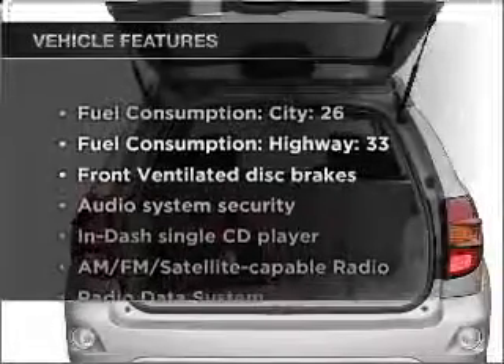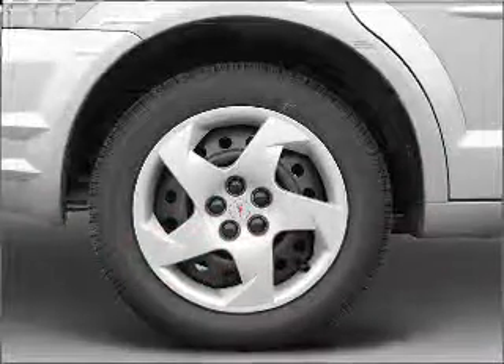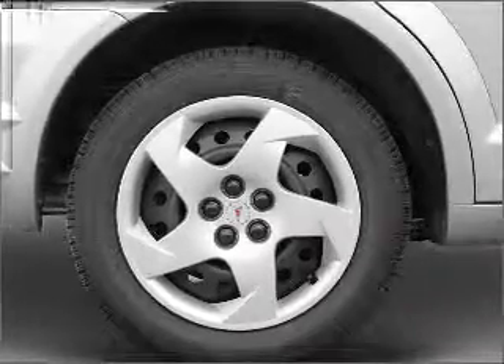Plus, enjoy these notable features that are included in this vehicle: air conditioning, power steering, power mirrors, an AM-FM stereo with a CD player, and an adjustable tilt steering wheel.